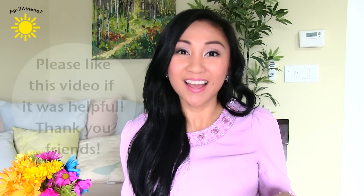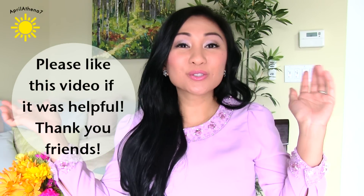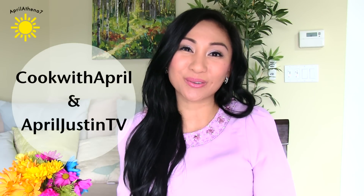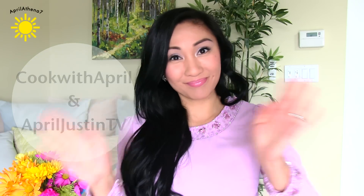Thank you friends so much for watching my Drugstore Haul and Review. I hope that you enjoyed the demos. Let me know what product you liked the most and any drugstore requests you have, because I plan to make this a regular series. If you enjoyed this video and found it helpful, I would appreciate a thumbs up. I'll see you in my next video, and if you can, I'd love it if you checked out my cooking channel, Cook with April, and my vlog, April Justin TV. Bye!